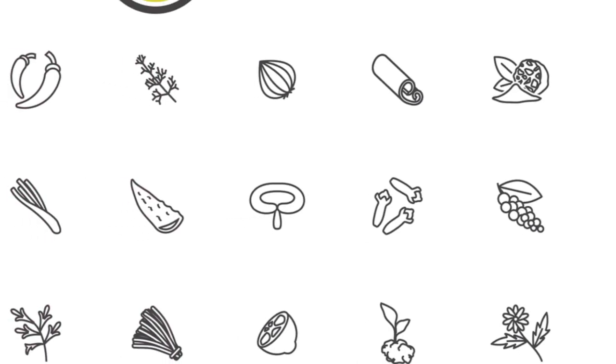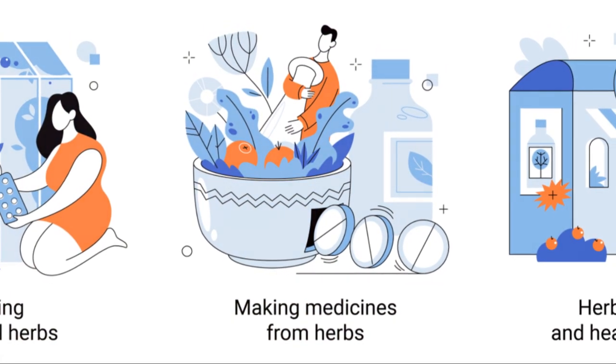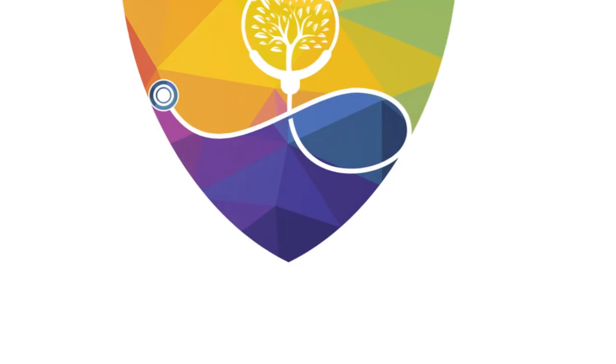Whether you're spicing up a stir fry or simmering a hearty stew, these herbs can help to improve your circulation naturally. So why not give them a try? Your circulatory system will thank you.